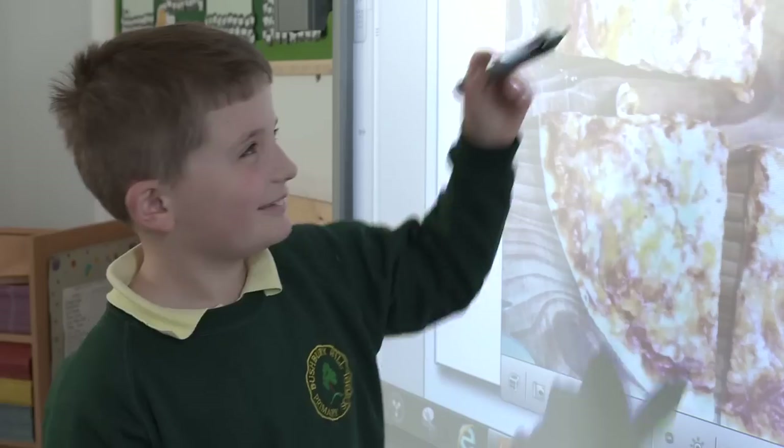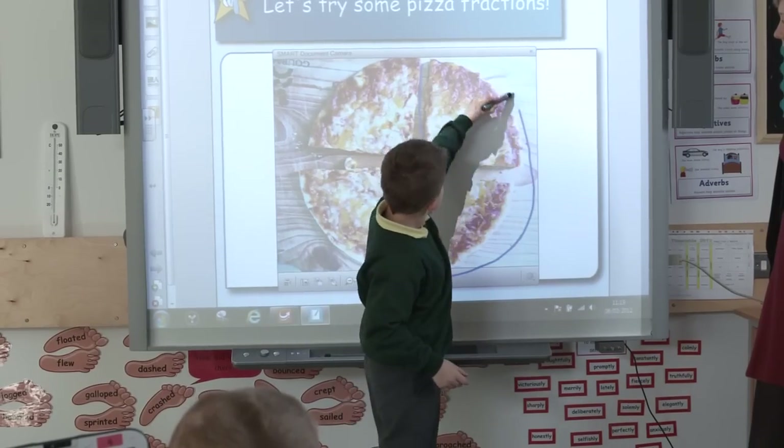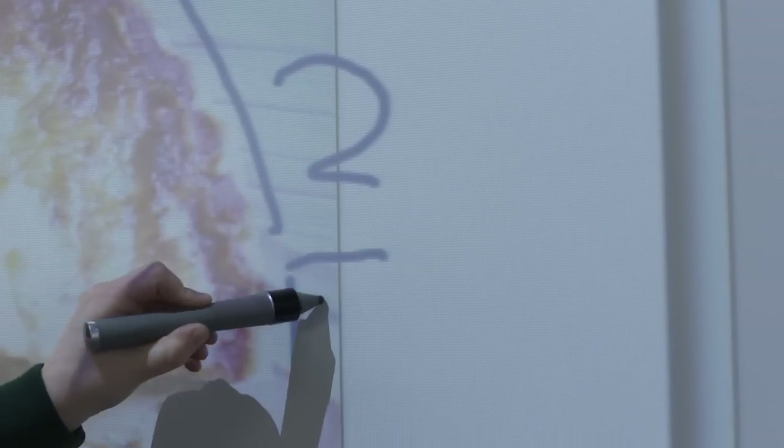So you would have your children working on the devices using SMART Notebook, then using Sync to feed that back to the teacher, using the document camera to demonstrate aspects of the lesson to the children, and the SMART Notebook file to display it all.